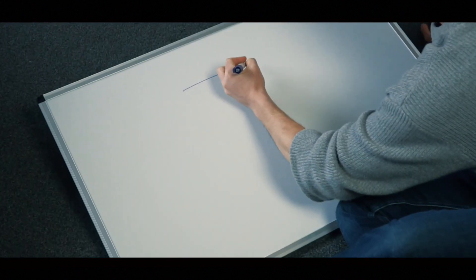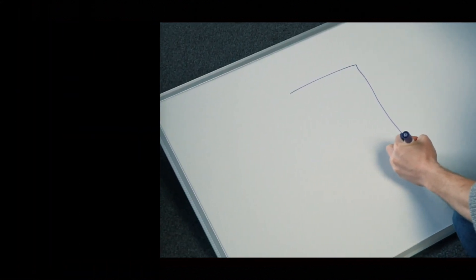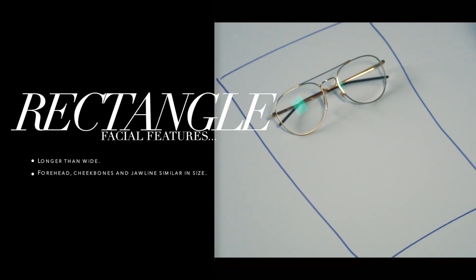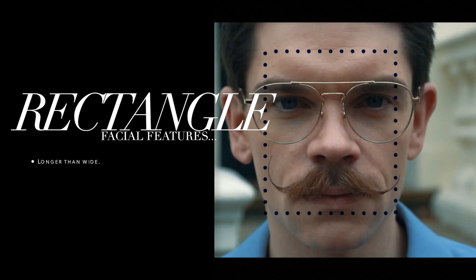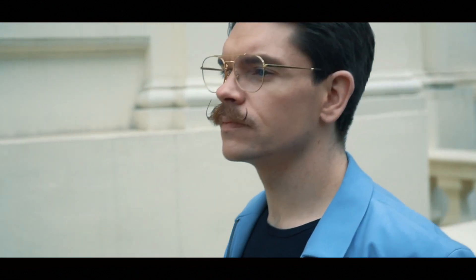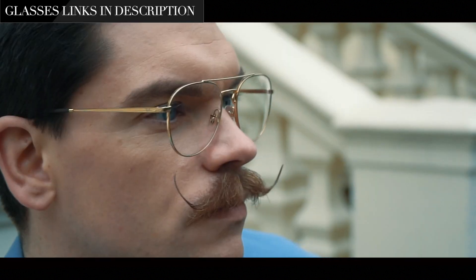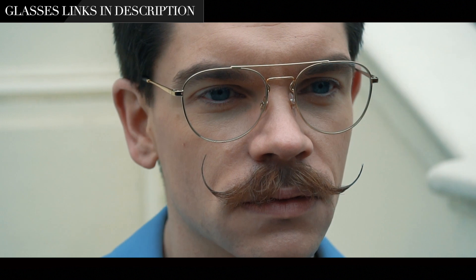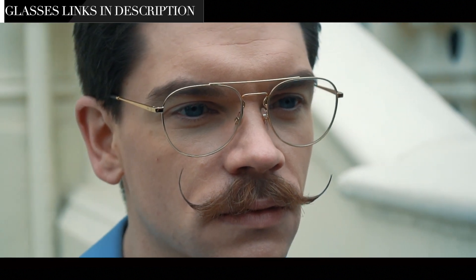From square, we move on to rectangular. For this one, your face will be longer than wide. Your forehead, cheekbones, and jawline will be similar in size. For this face shape, you want to add width to even it out against the length. Avoid narrow frames, but instead try a bold style like these. Choosing a double bridge will also help to widen the face.